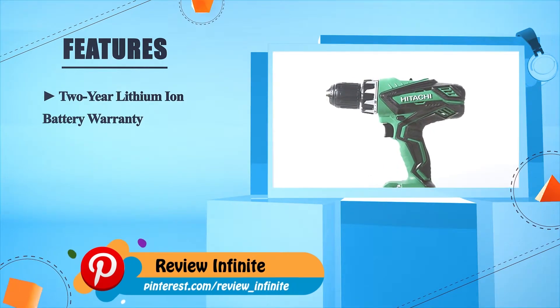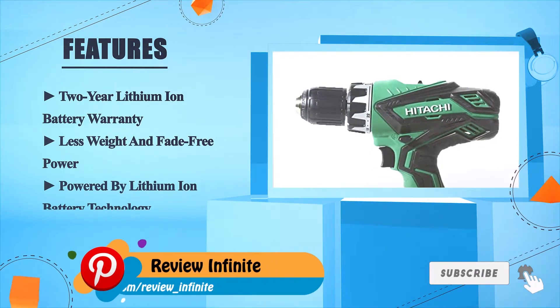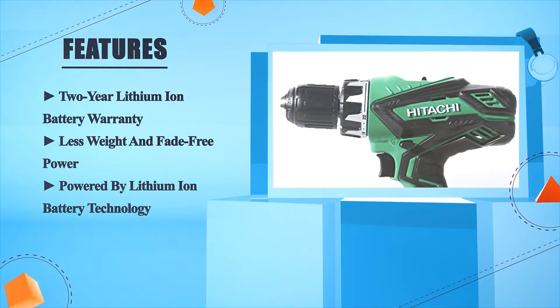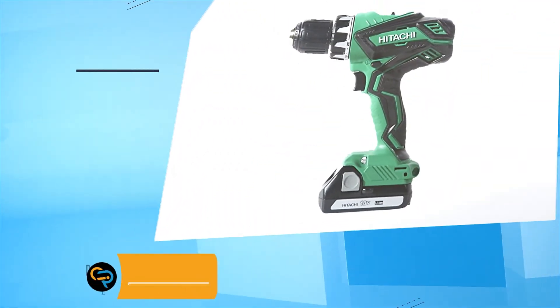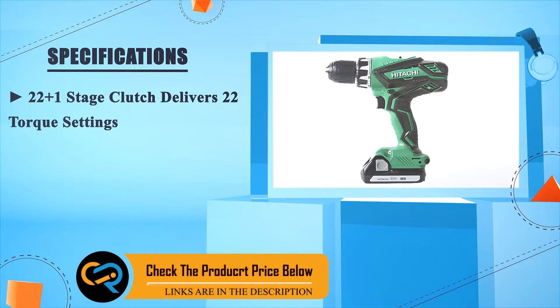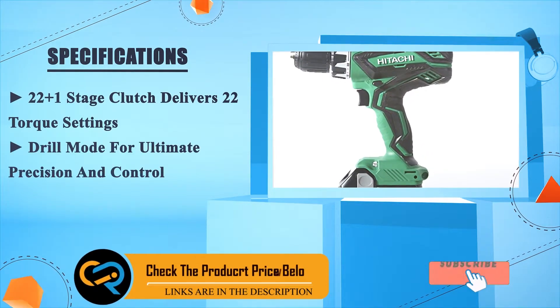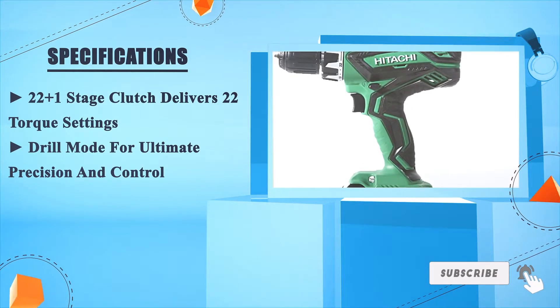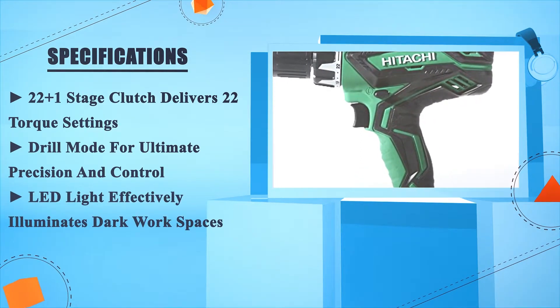Two-year lithium-ion battery warranty. Less weight and fade-free power. Powered by lithium-ion battery technology. 22-plus-1 stage clutch delivers 22 torque settings. Drill mode for ultimate precision and control. LED light effectively illuminates dark workspaces.